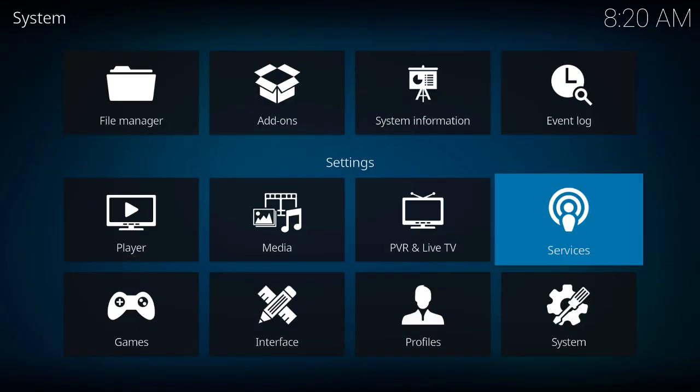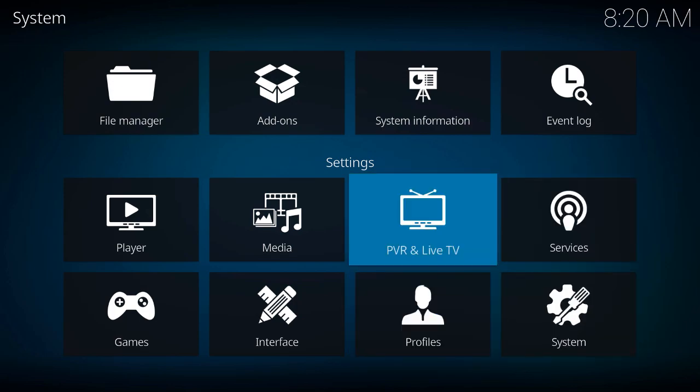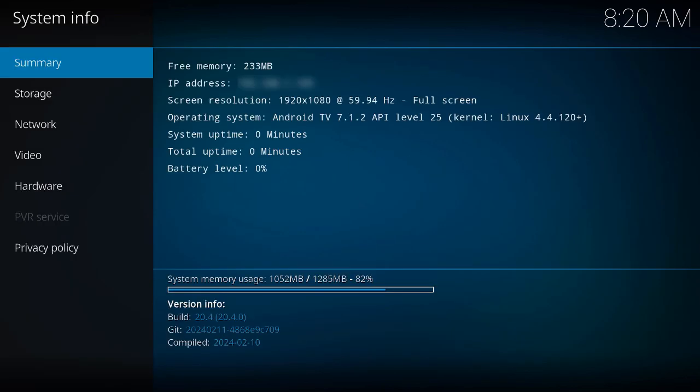It is anticipated that Kodi 20.4 would include a few bug fixes and improvements. But don't anticipate a significant shift in how you utilize Kodi. The backend has seen the most changes. Now let's jump to the download and installation tutorial.